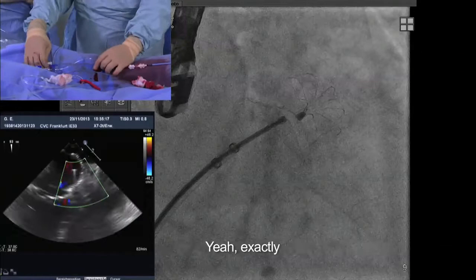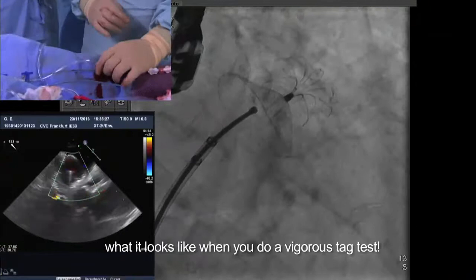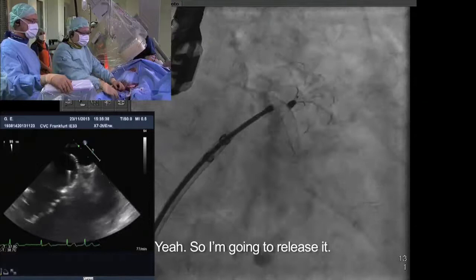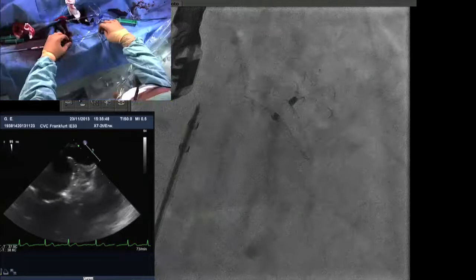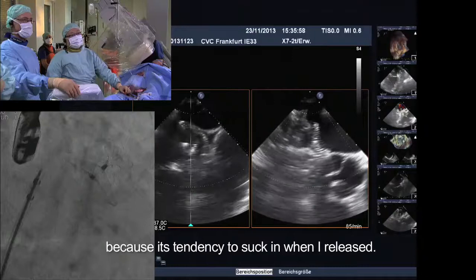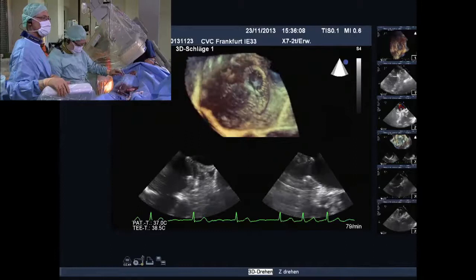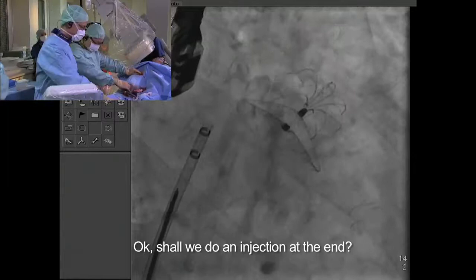We do a gentle tuck test. The umbrella doesn't move — it's stable. So we release it. When I release the device, it seems to have moved away a bit from the pulmonary vein. When released, the tendency is to suck in because there's no more tension on the cable, so it just sucks in. And it does not move towards the mitral valve — we're still okay with that.